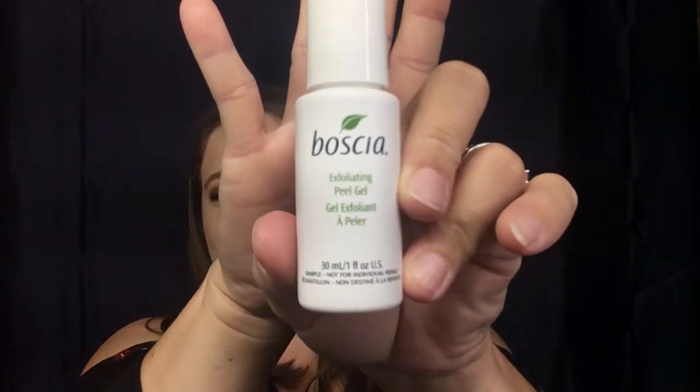I also have — I'm not really sure how you say this — Boscha? It's an exfoliating peel gel, so a little bit of skincare. I have a bunch of samples in this bag that I stored away for you guys.